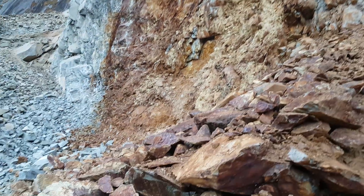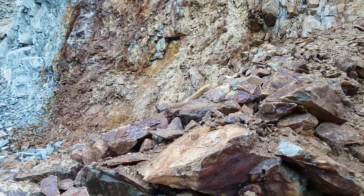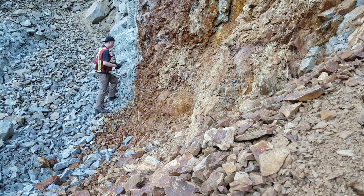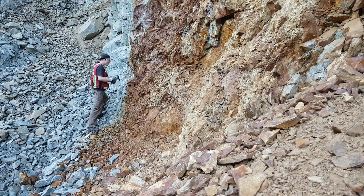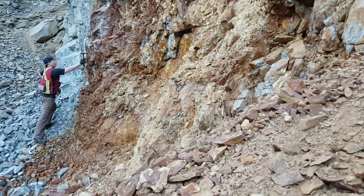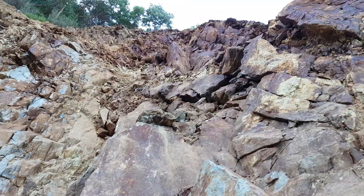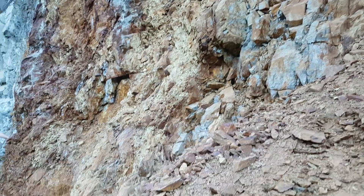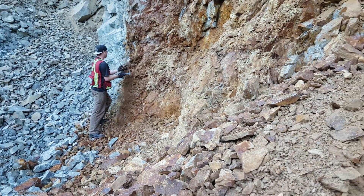This is the first spot we're going to take a look at and we'll pull some samples off here. He's just pulling off some samples right now at the contact zone and we'll send some in for testing. This rock is very, very unstable so I don't want to be in this position too long — we're going to take some quick samples and hopefully nothing falls on us.